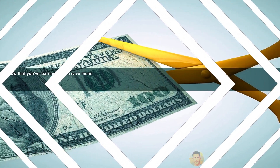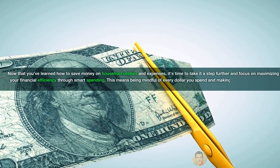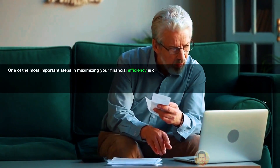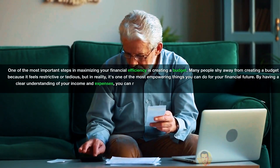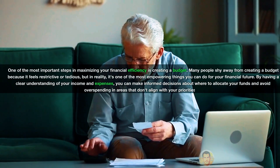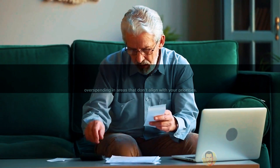Now that you've learned how to save money on household utilities and expenses, it's time to take it a step further and focus on maximizing your financial efficiency through smart spending. This means being mindful of every dollar you spend and making sure it's going towards things that truly matter. One of the most important steps in maximizing your financial efficiency is creating a budget. Many people shy away from budgeting because it feels restrictive or tedious, but in reality it's one of the most empowering things you can do for your financial future. By having a clear understanding of your income and expenses, you can make informed decisions about where to allocate your funds and avoid overspending in areas that don't align with your priorities.